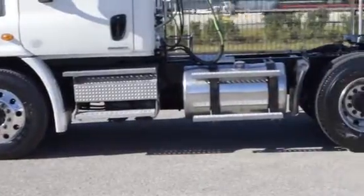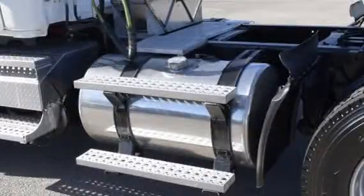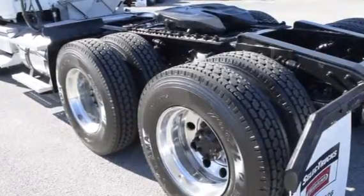Featuring a 12,000-pound front axle, 40,000-pound rear axles, air ride suspension, air slide fifth wheel, 150-gallon fuel capacity, jake brake, and 10 brand-new virgin 22.5-inch tires.